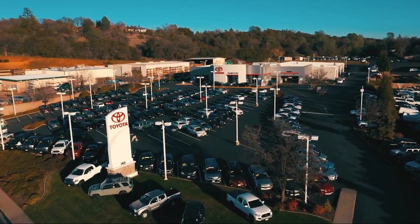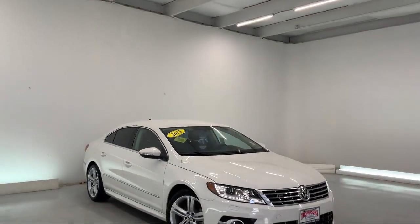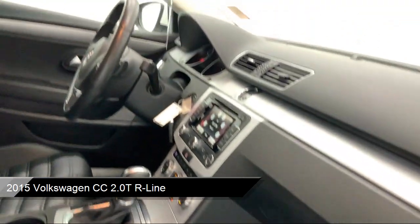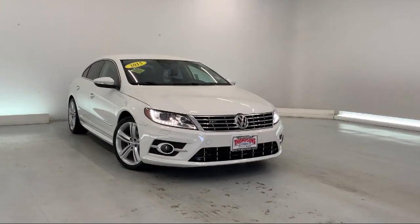Welcome to Thompson's Toyota, and here's a look at another one of our great vehicles for sale. It comes equipped with smart device integration, premium synthetic seats, navigation, Sirius XM satellite radio, and a rear view camera.